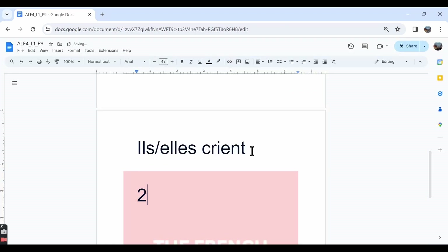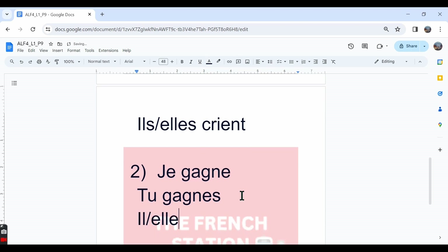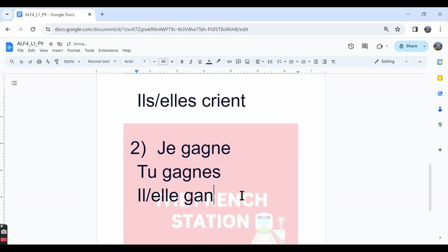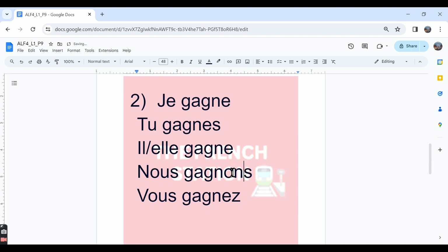The second one is gagner. Gagner means to win or to gain. The conjugation: je gagne, tu gagnes — you gain or you win, you are winning. Il/elle gagne. Nous gagnons — we win or we are winning. Vous gagnez — you win or you are winning. And then in the ils/elles form we say ils/elles gagnent.